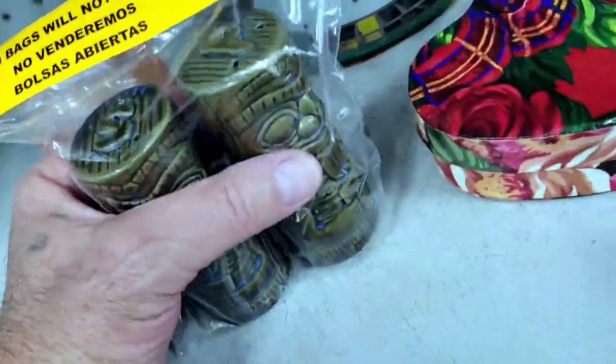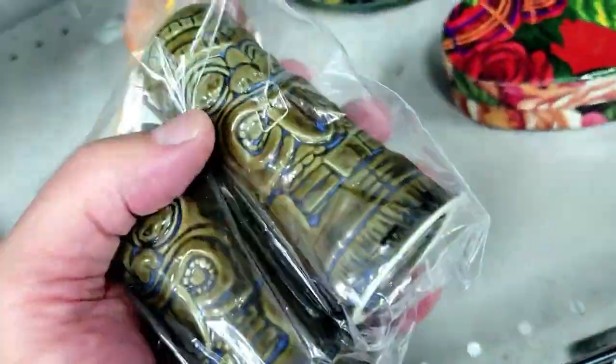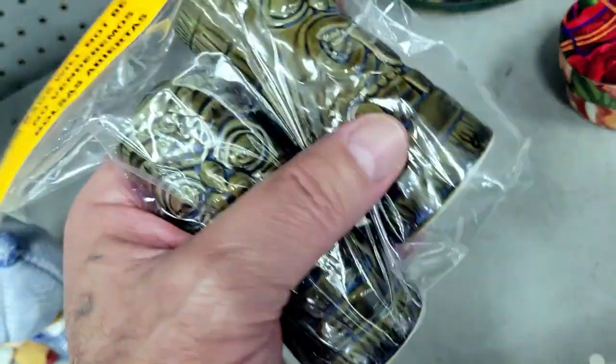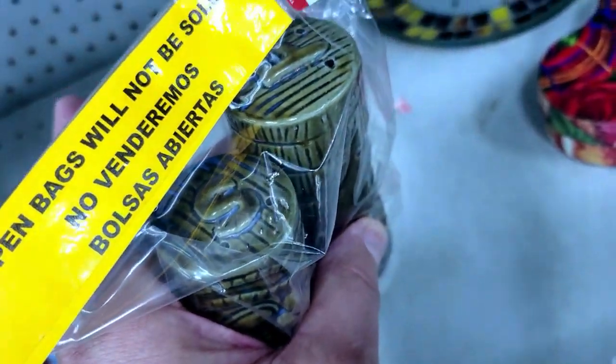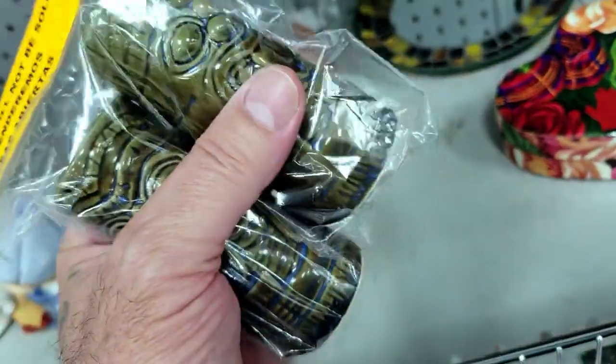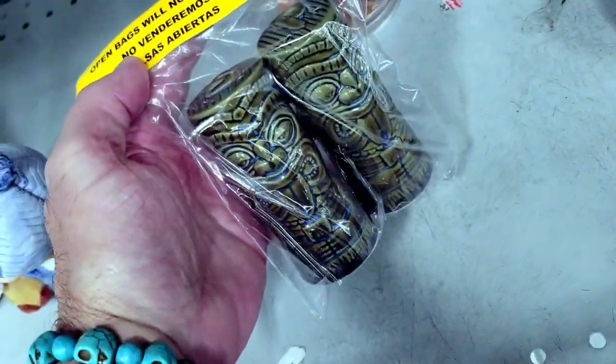Check it out — it's tiki salt and pepper shakers and they want five dollars for these. I've got a bunch of these. You might get $10, maybe $12 on eBay, but this stuff just hasn't been selling that great. I'm gonna leave them — off I go.